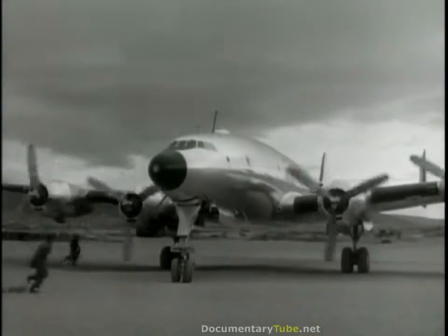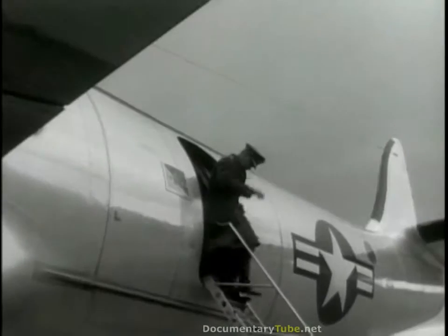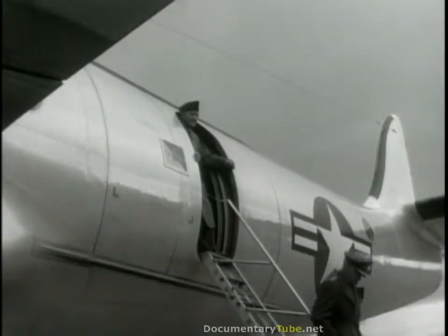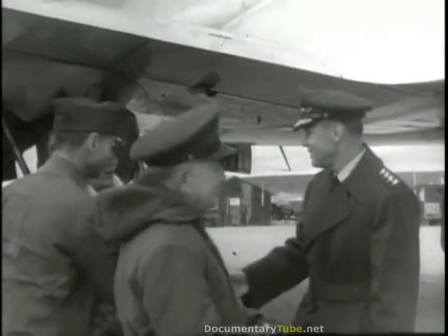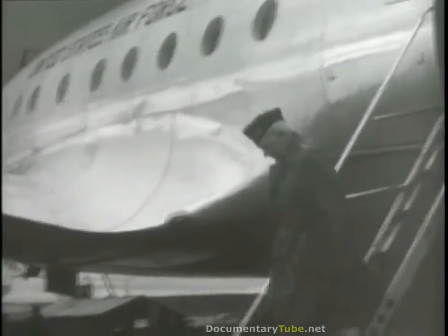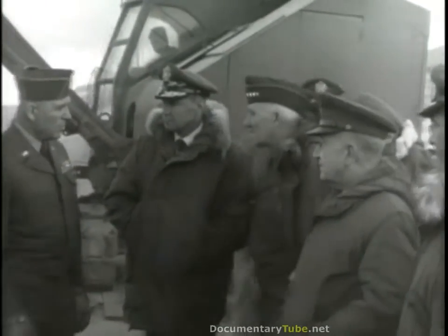The nearly completed airstrip received one of its first tests from two key visitors on August 8th: General Hoyt Vandenberg, chief of the Air Force, who had come to check construction progress, with General Lewis Pick, chief of engineers. Only two and a half months were left to work in, but the generals found construction moving swiftly on all fronts — in some cases even breaking records.